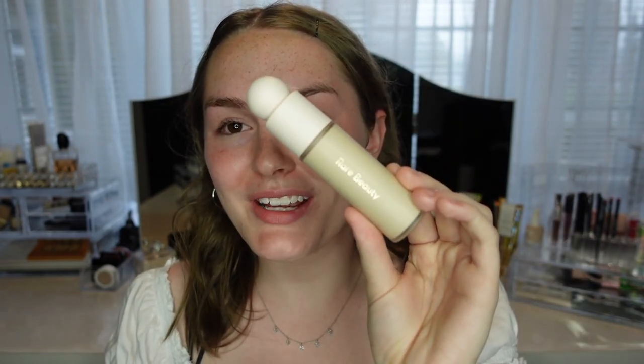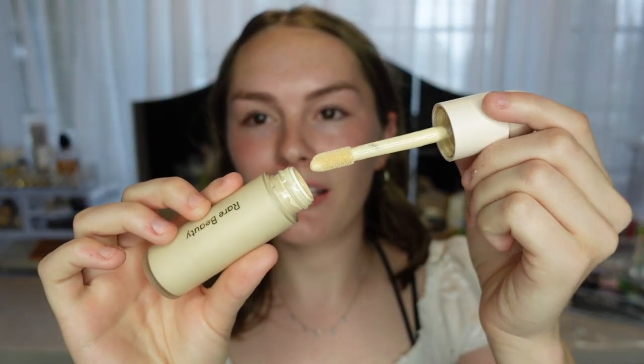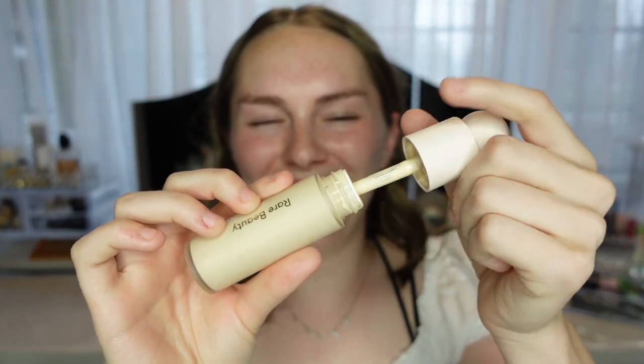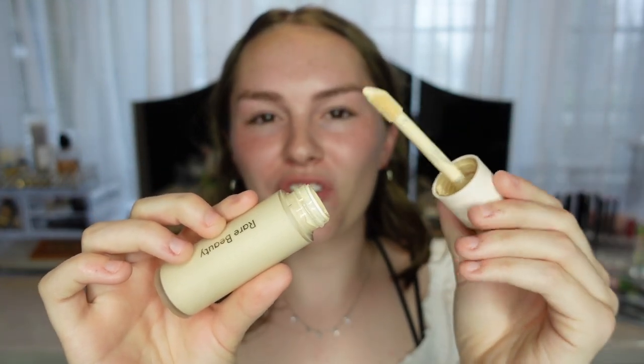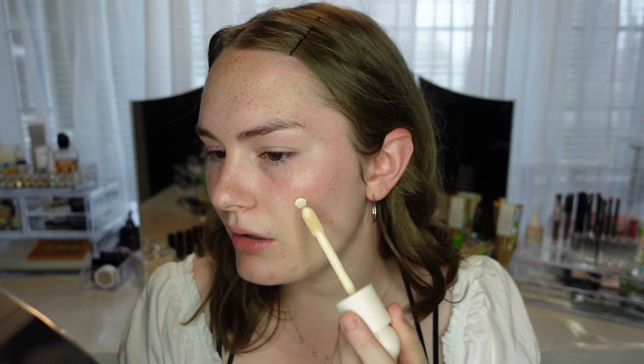I really like the packaging — it looks so high-end. It does come with a doe foot applicator. Yesterday I made the mistake of putting on too much product because I thought it was going to be more sheer, but it's actually really buildable — you can get almost full coverage with it. So I'm not going to put on a lot at all.